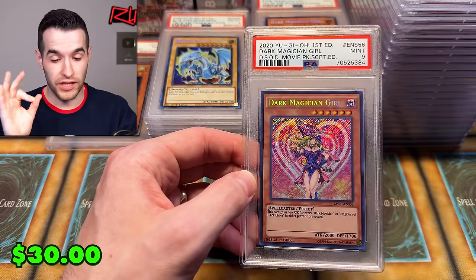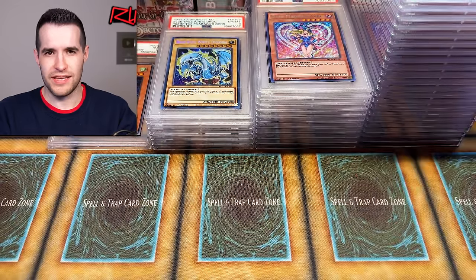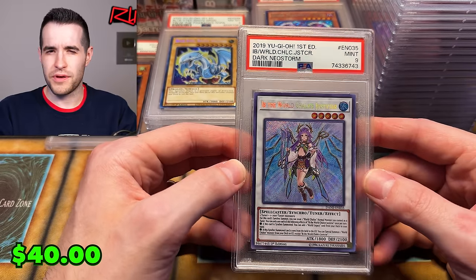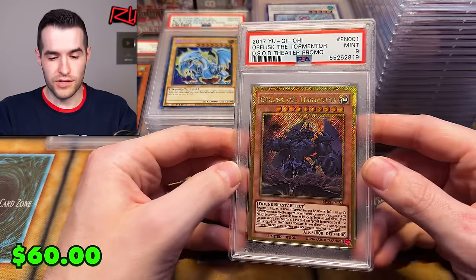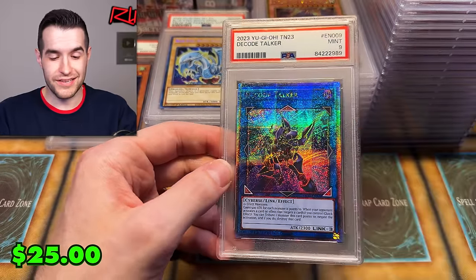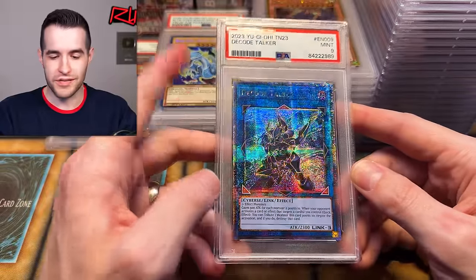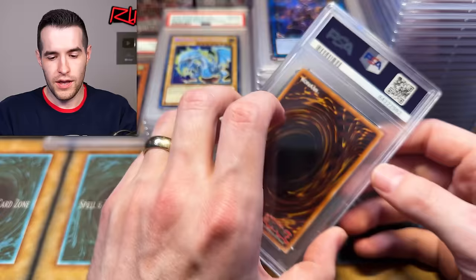We have a movie pack PSA 9 secret edition — I really like the gold edition as well, but they look a little less wild than that theater promo we just saw. Then another Dark Side of Dimensions theater promo, very hard to read — PSA 9 this time, not a 10. A few cards left. We have Decode Talker from the Mega 10 2023 promos — these are pretty awesome, the shininess is really cool, though you just can't read them. I graded about 100 of these; I still have a few Decode Talkers left, sold out of most of the big cards.